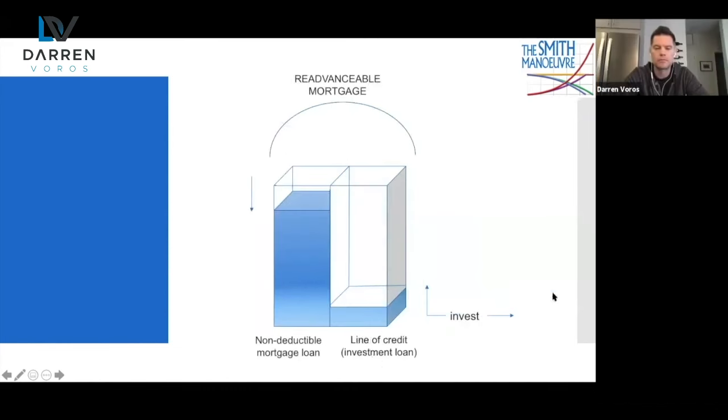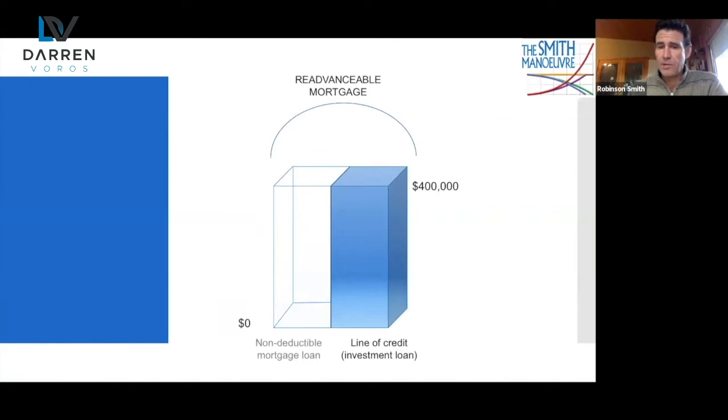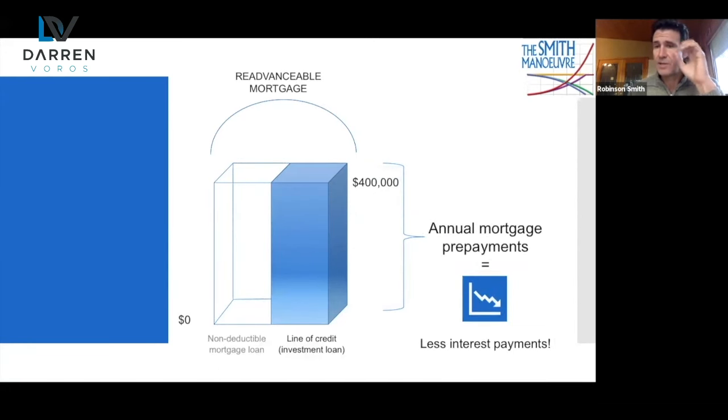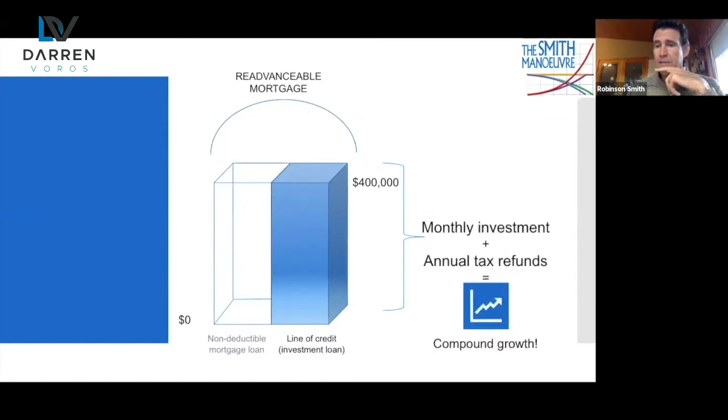I borrow that $730 out and I invest — month one, month two, month three, month four — on and on we go until the day arrives that I have zero non-deductible mortgage left. I've got a 100% tax-deductible line of credit against my house, and because it's tax deductible I've received tax refunds that increase year on year. It's a very significant reduction of our tax bill over the amortization period. And because I've got these refunds I can prepay once a year, meaning I'm out of that non-deductible debt faster, making less non-deductible interest payments, and investing on a monthly and annual basis with those refunds — taking advantage of compound growth now.